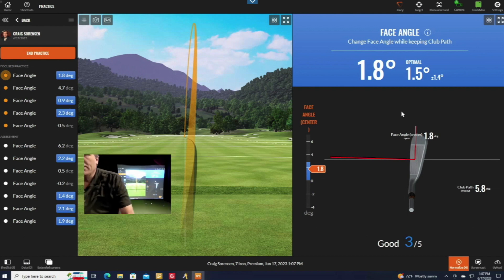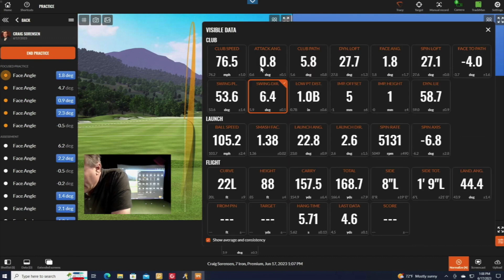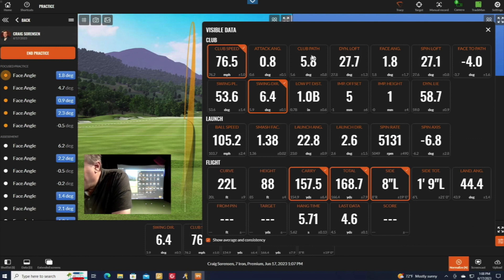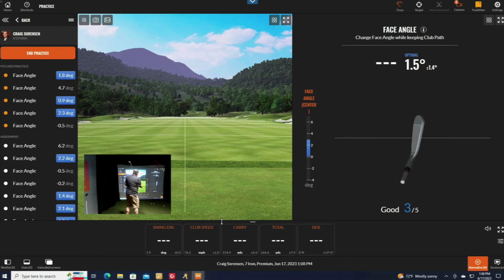Here's a pro tip: TrackMan simplifies the display so you're not distracted by distance or other numbers. However, if you want to see all that data, go to the tray at the bottom. By default it's only measuring one data point, but you can add club speed, carry distance, total distance, and left-right deviation back into the tray. That way, when you hit shots, you still get all the feedback you're used to.